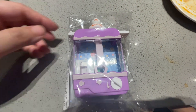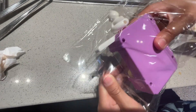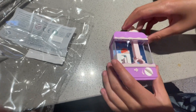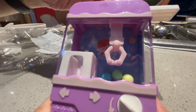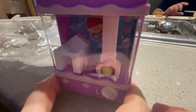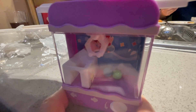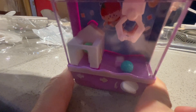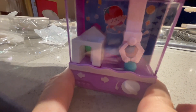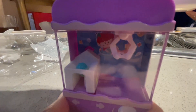We got this from Haidilao today — a little toy. It's a price ketchup toy and it does move. Here you go, that's how it works. Pretty cool!